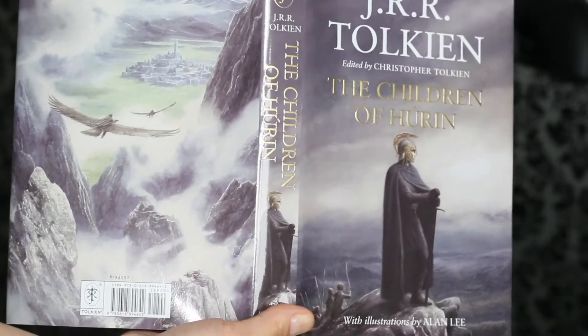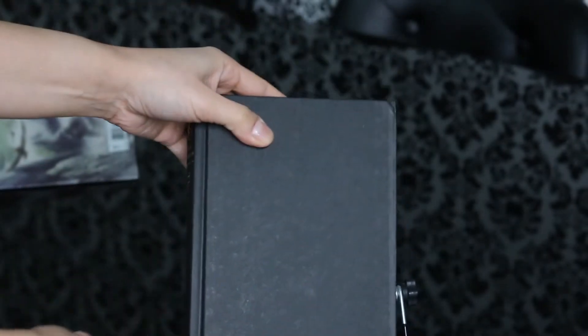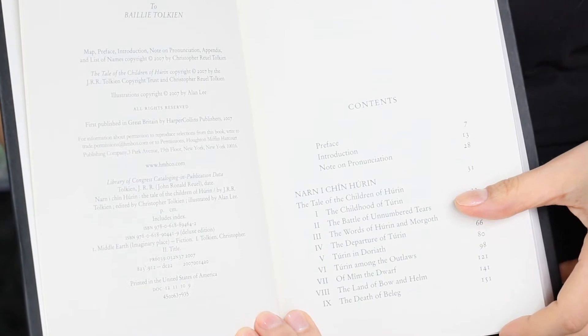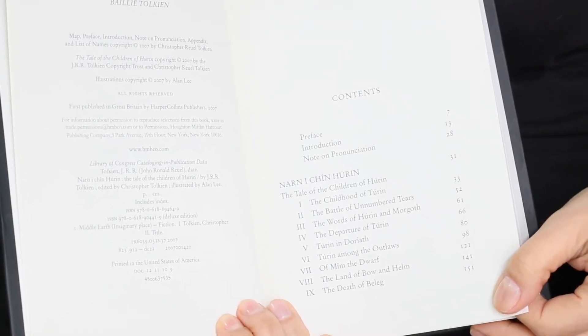This book tells the tragic fates of the children of Húrin — his son Turin Turambar and his daughter Nienor. These are tales of Middle-earth from times long before The Lord of the Rings.